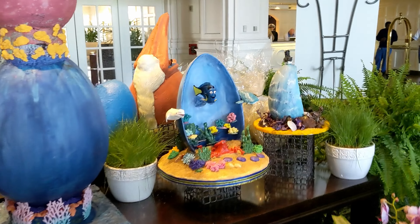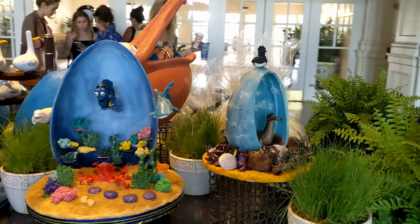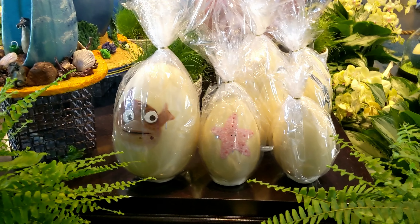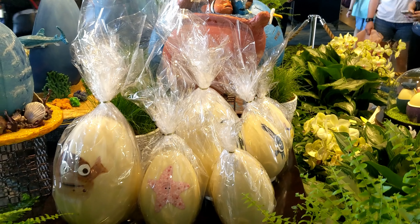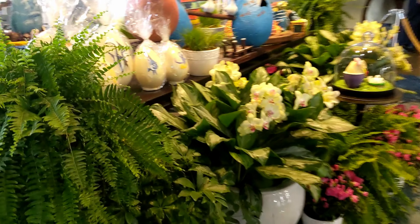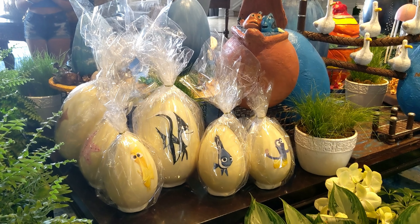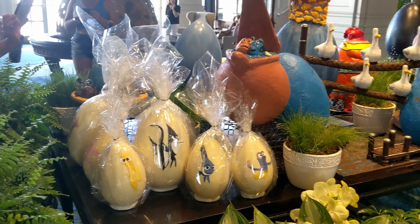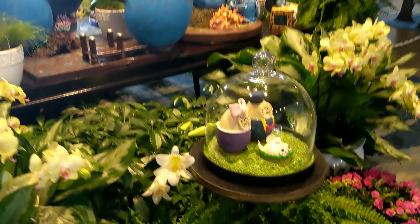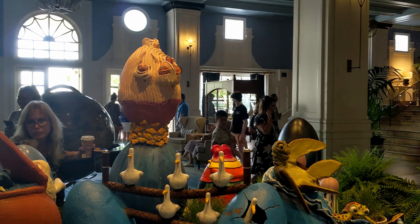We are now at Yacht Club, checking out their Easter egg display. This one is Nemo — it seems the whole display is Nemo themed. We've got Dory over here, and it looks like a seal too. All these fish are from the dentist's office scene in the Nemo movie — that's why they're in plastic bags. Pretty cool and very creative. We've also got the seagull set up here.